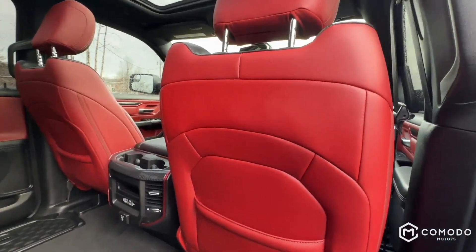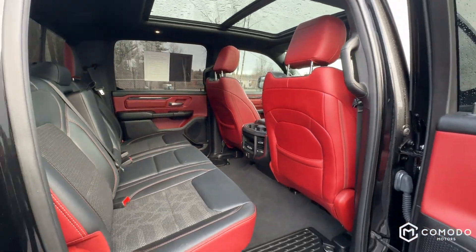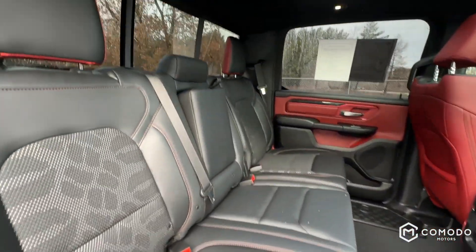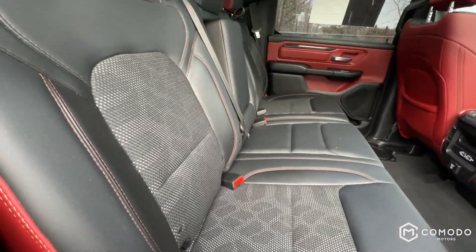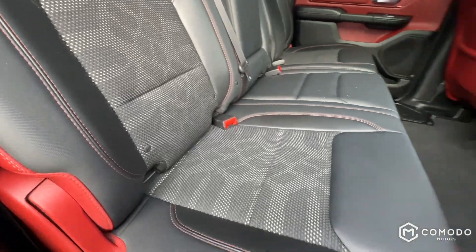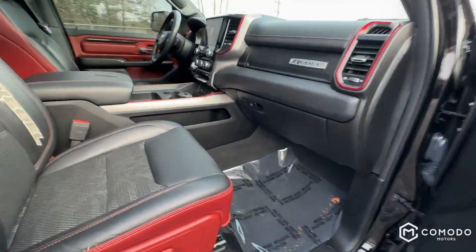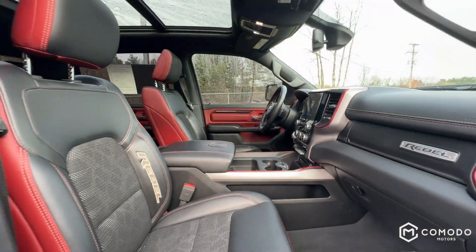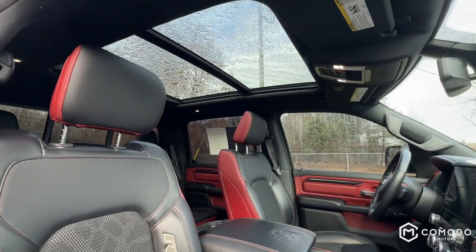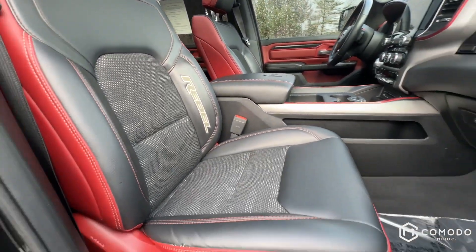That red interior is surely going to turn some heads. As soon as you walk in — most cars aren't red on the inside. It's got this nice tread pattern on the seats, which is super cool. USB A and C ports in the front and rear — you get identical setups front and back, so no one's phone is dying in this truck. Rebel on the seat.